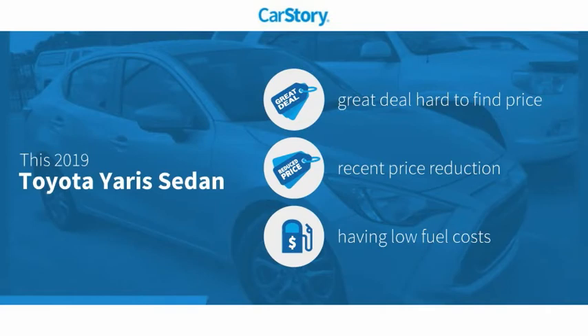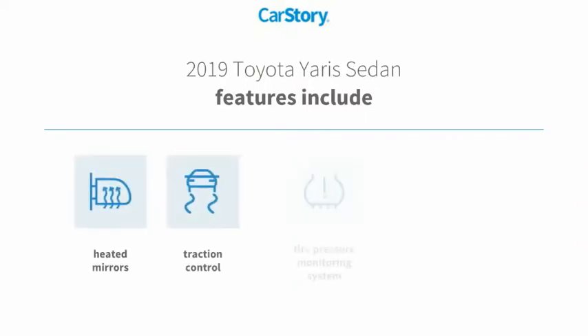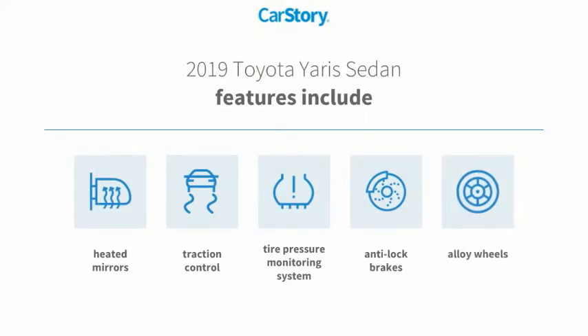This vehicle is a great deal that is hard to find at this price — a reduced price. Features also include anti-lock brakes, traction control, alloy wheels, heated mirrors, and a tire pressure monitoring system.